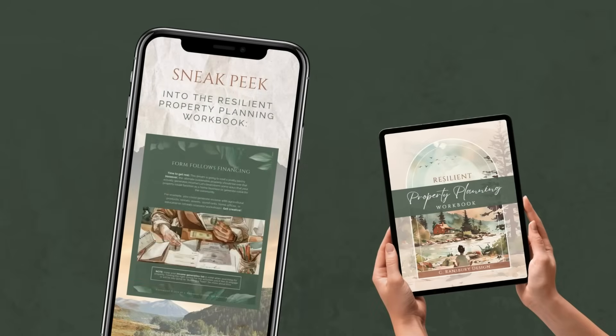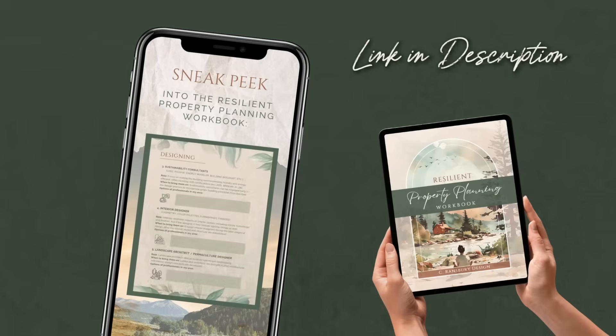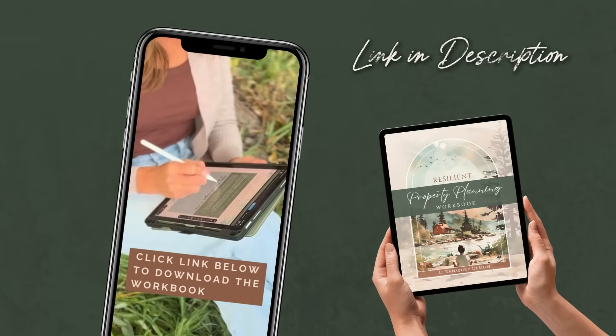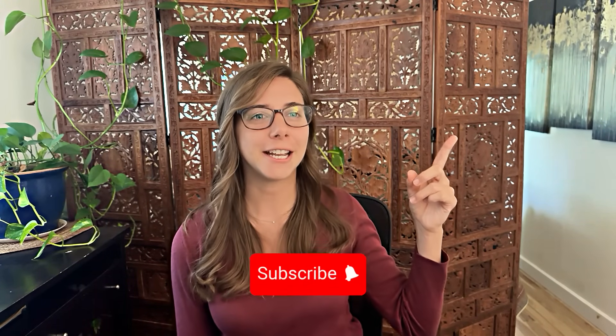That is a wrap on concrete alternatives in your home. I hope this helps you make more educated decisions and feel more confident in your choices. If you're dreaming about building a resilient home that becomes a lasting legacy, check out the complimentary property planning workbook in the description below — it'll help you get those ideas down on paper and turn them into a plan. Thank you so much for watching, and I will see you next time.